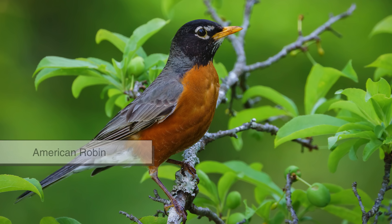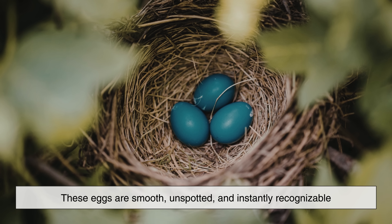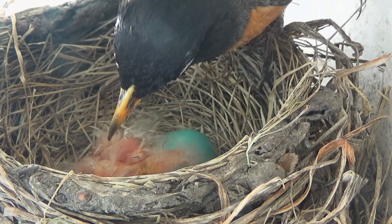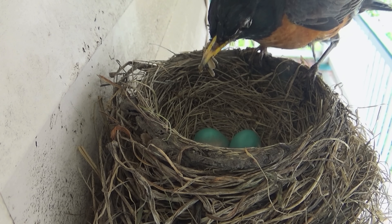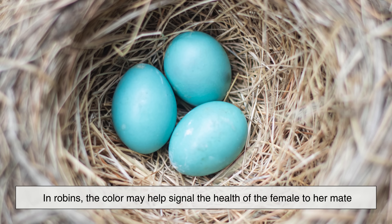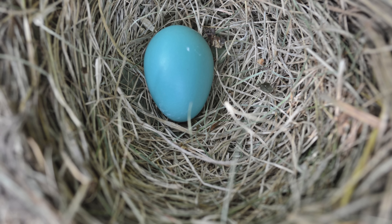The American Robin is almost synonymous with blue eggs. In fact, Robin's Egg Blue is a color name of its own. These eggs are smooth, unspotted, and instantly recognizable. Robins typically build their nests in trees, shrubs, or on ledges close to human homes, which is why so many people get their first glimpse of blue eggs through this bird. The blue color comes from a pigment called biliverdin, which is deposited onto the eggshell as it forms. In robins, the color may help signal the health of the female to her mate, encouraging him to invest more effort into feeding and protecting the chicks.